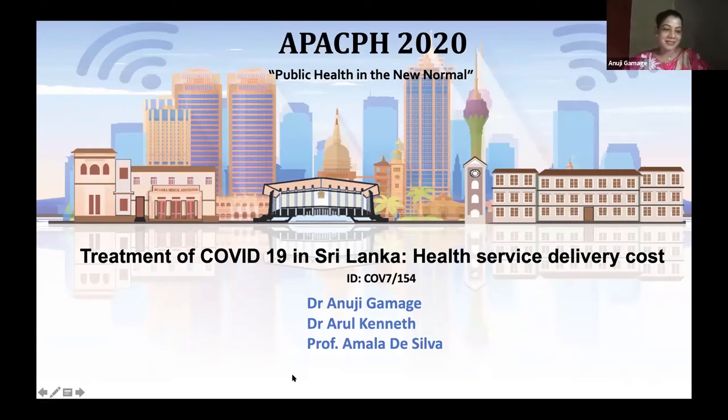Good afternoon. The title of the presentation today is 'Treatment of COVID-19 in Sri Lanka: the healthcare delivery cost.'